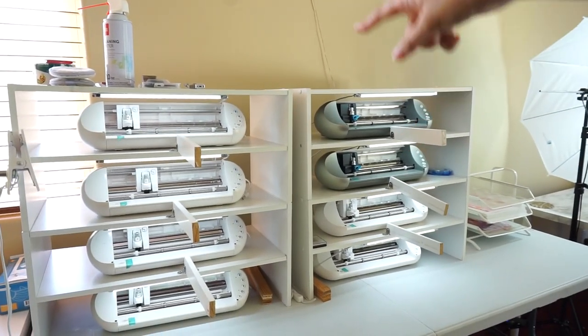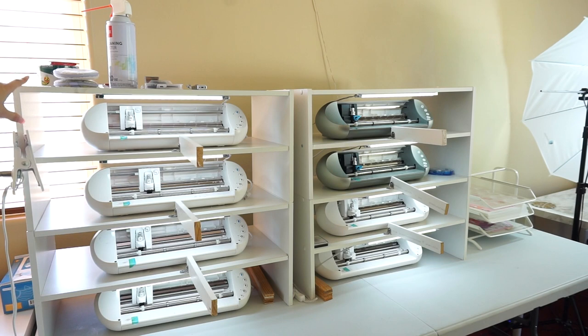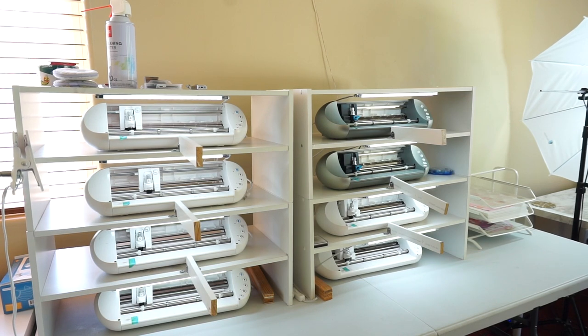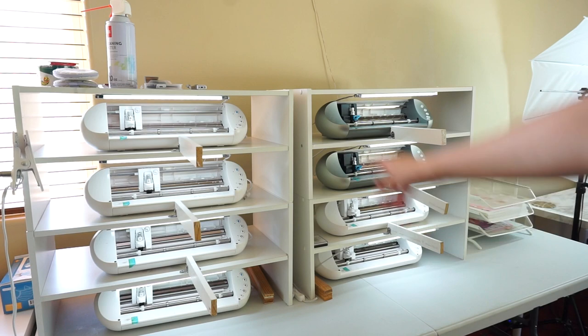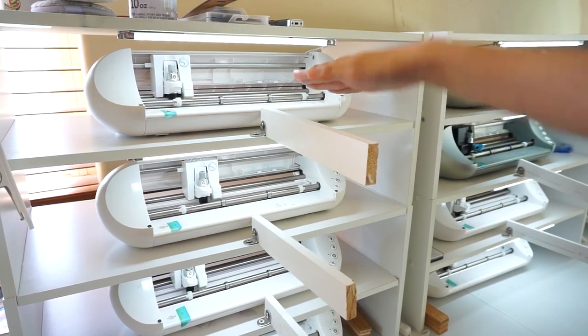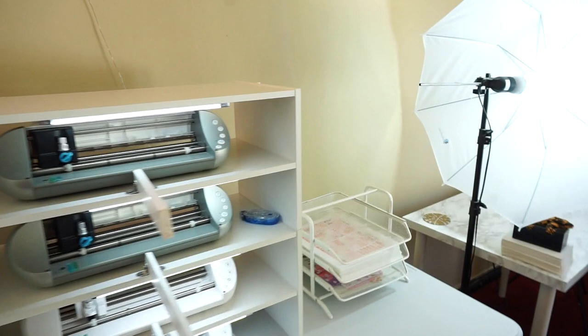We get a lot of questions about our setup — the shelving is actually shoe racks from Target or Amazon. They fit the Silhouette Portraits perfectly, though if you have a Cameo or a Cricut, those probably wouldn't fit. We did take the covers off our Silhouettes — we get that question a lot. The LED light strips are from Amazon and they help a lot with cutting stickers. We've also added a support so that when the mats are coming in and out, they're not falling down — it helps keep them level with the machine.